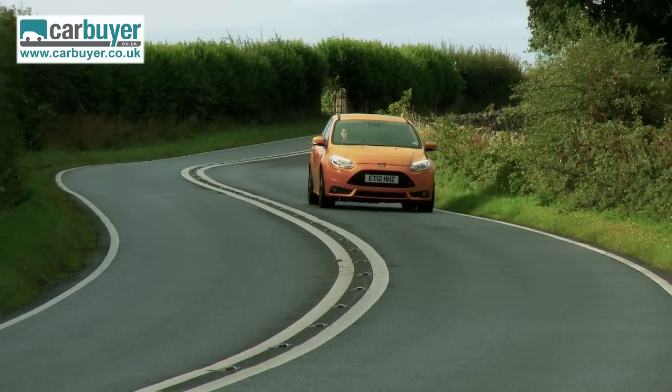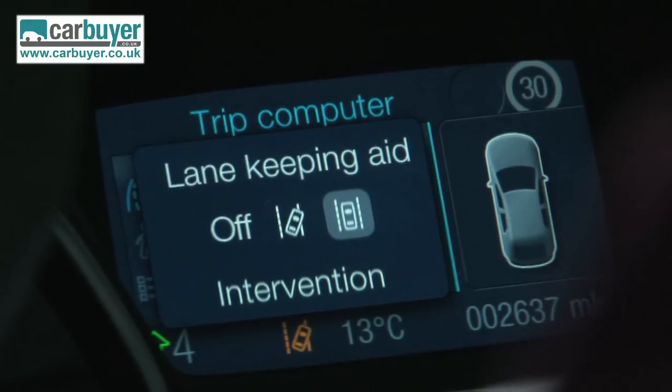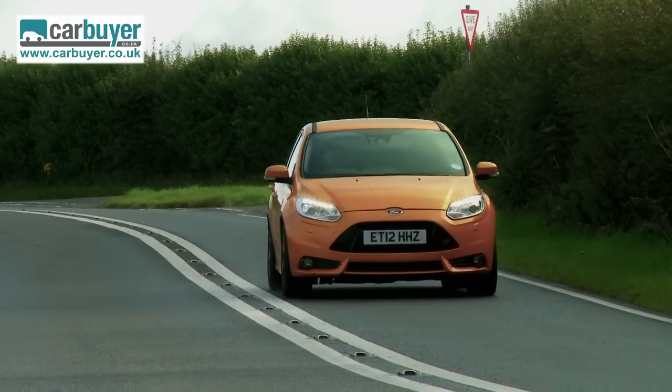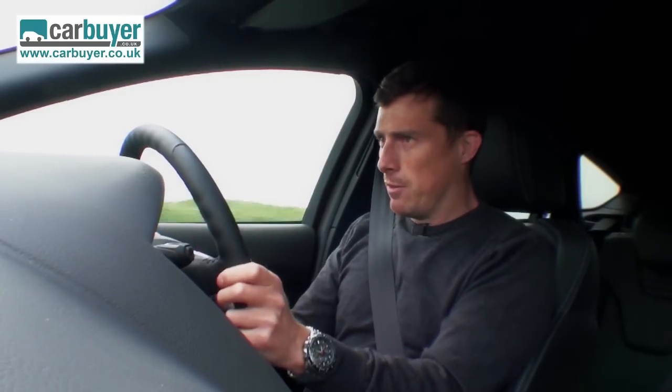The ST is also available with the Focus's class-leading range of safety aids. This includes a system which will steer you back on track if you weave out of your lane, and an auto-braking facility to prevent accidents at low speeds.